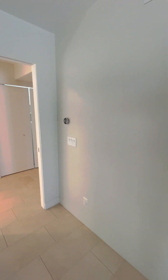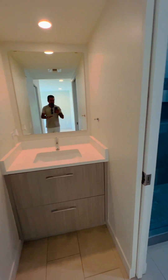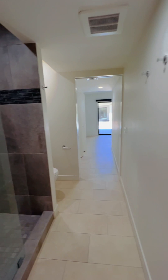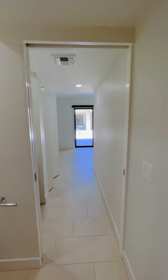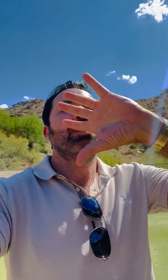Let me start with this side of the casita. Here it is — an ample bedroom, your bathroom, and then the second bedroom. If you are looking for privacy, mountain views all over, and the best of the Sonoran Desert, call me.